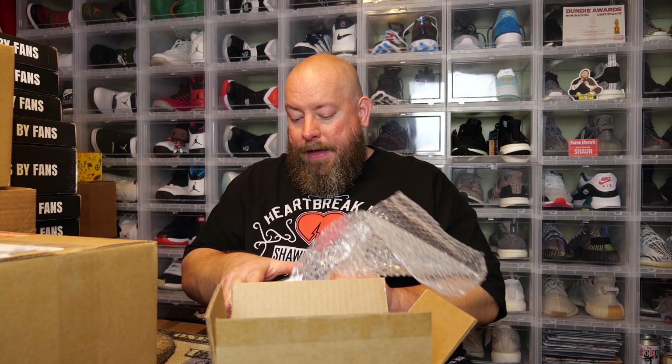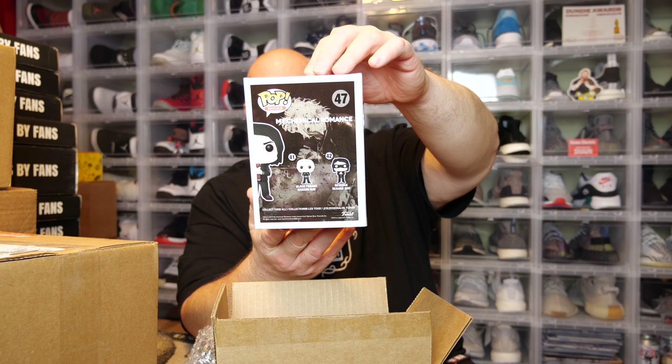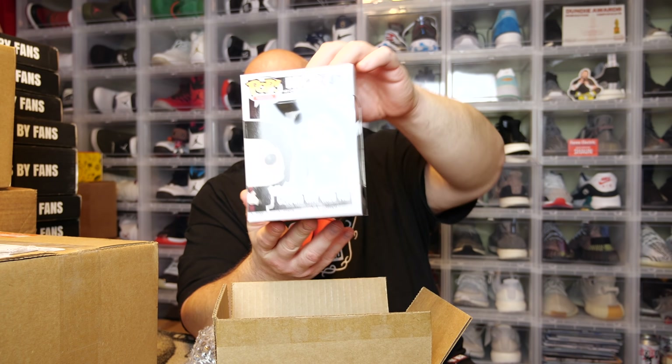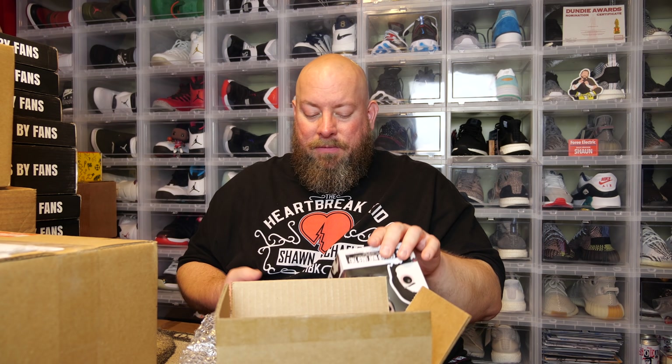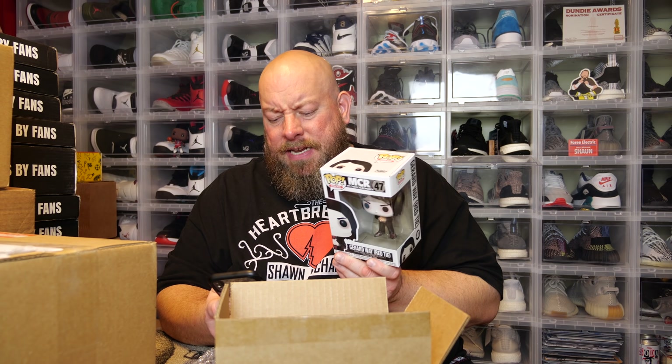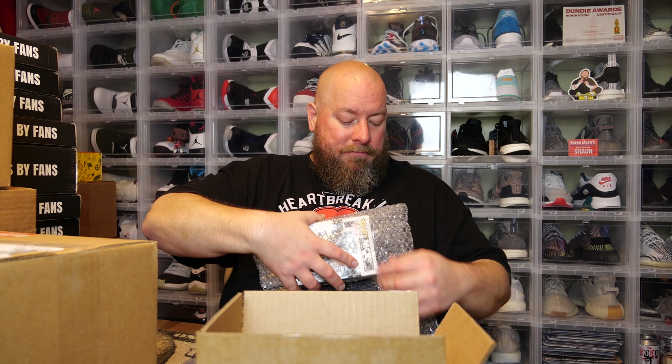Last appetizer - we have My Chemical Romance, Gerard Way with a red tie. Pretty cool. This is the 2021 restock - it was originally a Hot Topic exclusive but it has restocked overseas. It's still worth $40 though. I will take that - not bad at all.